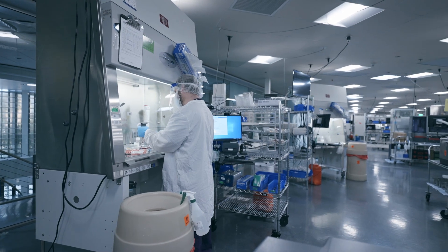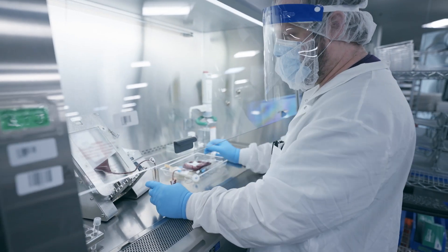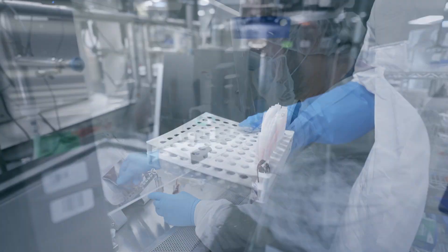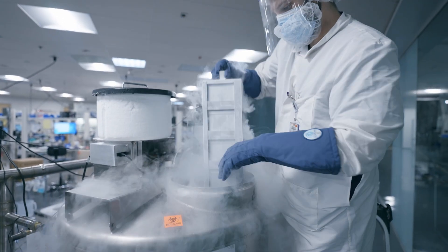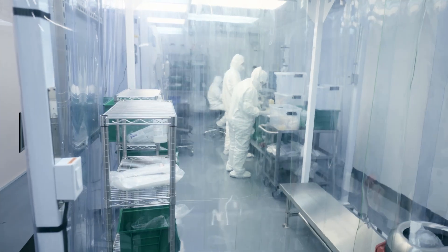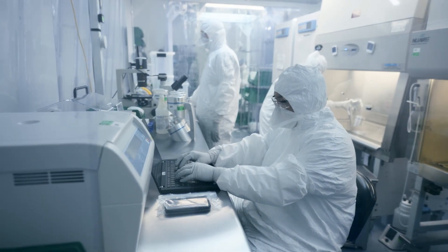For three decades, newborn stem cells have been used to treat over 80 conditions in children and adults. Looking toward tomorrow for your growing family? Newborn stem cells from cord blood and cord tissue are being investigated in clinical trials for more breakthrough treatments.